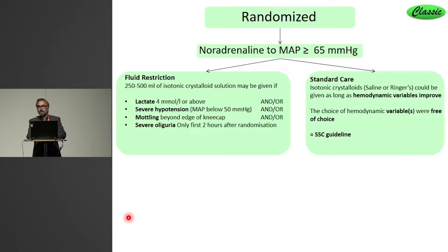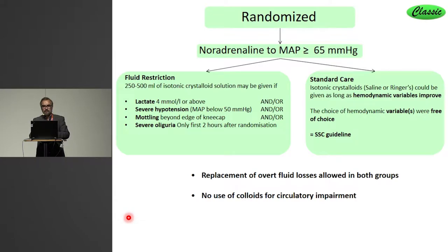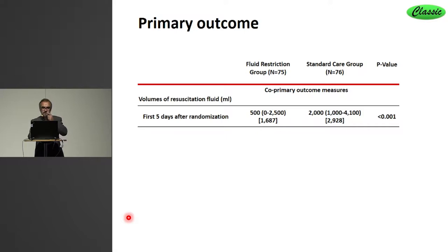The standard care arm was aiming at the Surviving Sepsis Campaign recommendation for ongoing fluid therapy, meaning give fluids as long as the circulation improved — choose your own parameter to define improvement. Both groups could have replacement of overt losses, and we didn't allow colloids to be used for circulatory parameters in this protocol. Being a feasibility trial, the primary outcome was the volume of resuscitation fluid in the first five days.